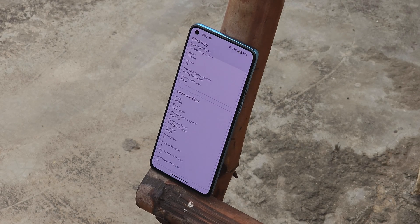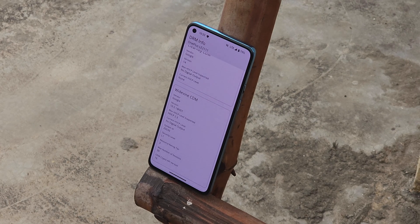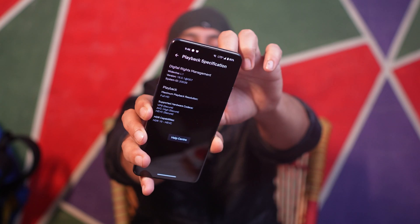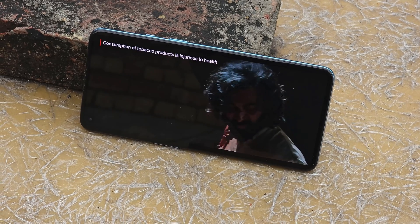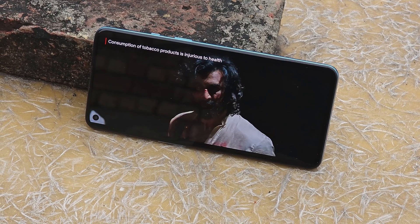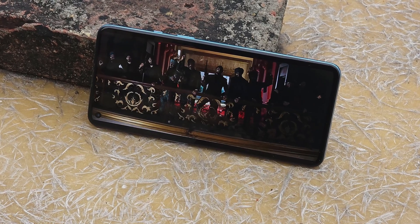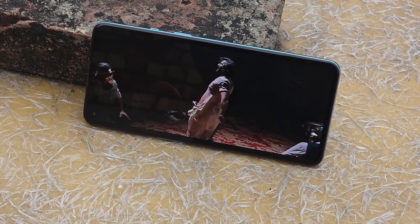Regarding Widevine L1 certification, under DRM info the security level shows L1, so you don't have to worry about that. In the Netflix app's playback specifications, Widevine L1 support is confirmed and you can enjoy content in Full HD with HDR10 support. This is a major advantage that lets me use this custom ROM as my primary device — something that lacks on most other custom ROMs I've tested.